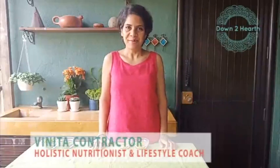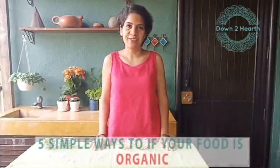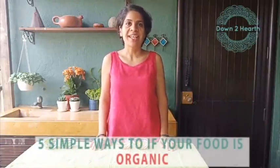Hi everyone, my name is Vinita and today I am going to talk to you about how to really identify when the food that you are buying is in fact organic. We keep saying that we must try and have organic food, and most of us are worried that we are paying a premium. Usually organic food is about 20-30% more than regular commercial food, and most people are not sure whether what they are buying is in fact organic. So I thought I would put this video together with 5 simple steps by which you could identify whether your food is in fact organic.